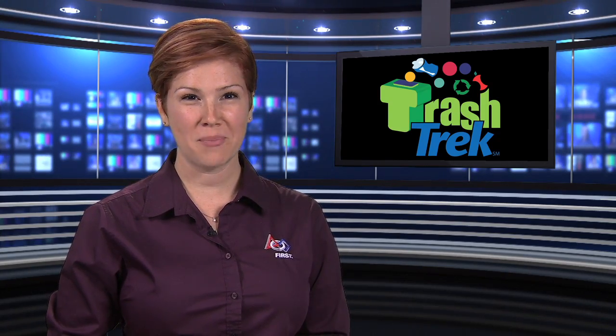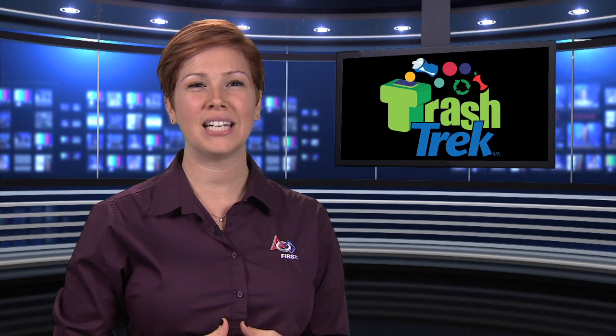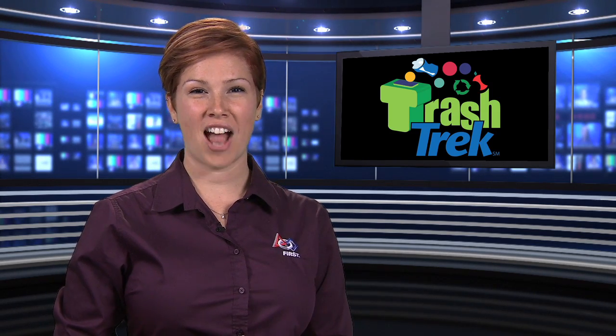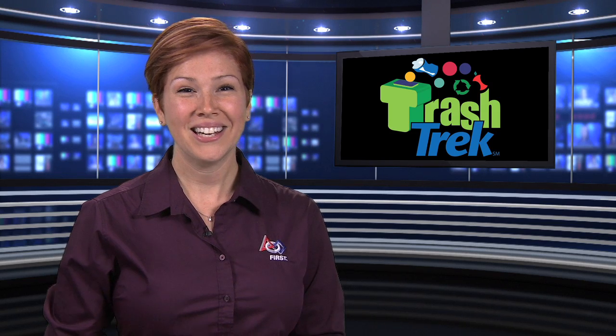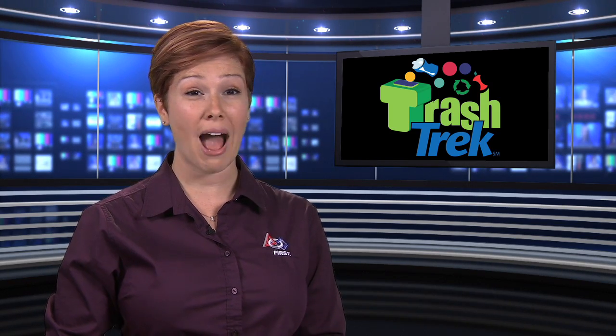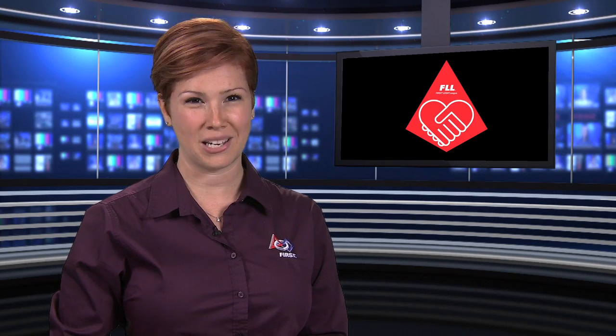Welcome to part two of our three-part series on the FIRST LEGO League Global Challenge release. I'm Michelle Long. This year's challenge is Trash Trek. We ask FIRST LEGO League participants to learn about what happens to our trash. The challenge is made up of two components: the project and the robot game, all guided by our signature core values.